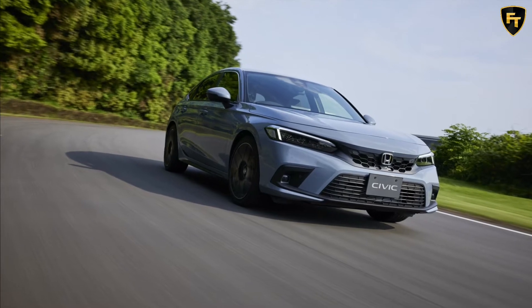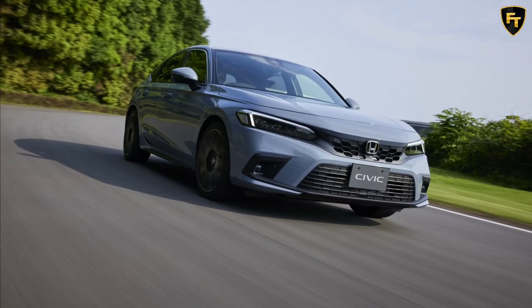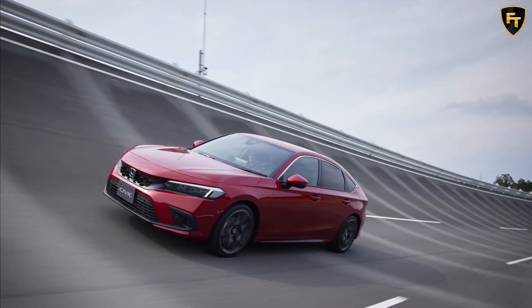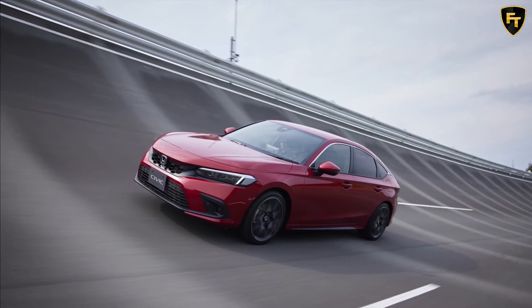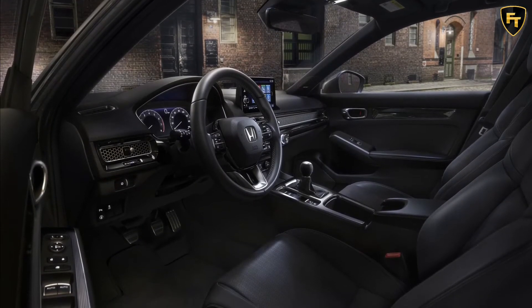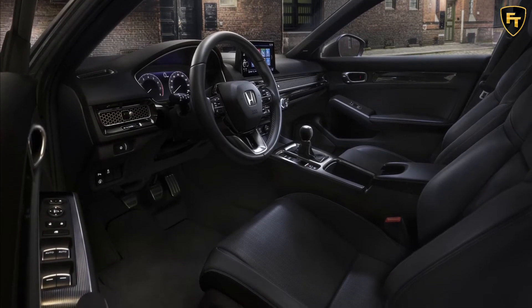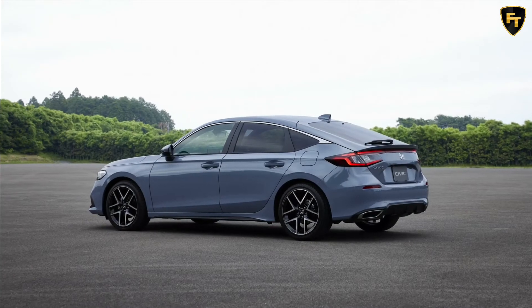The five-door model also features sleeker taillights, which are connected by a thin strip that follows the contours of the spoiler. The rest of the car largely echoes the sedan, and there's a familiar interior with a modern design. Drivers sit behind a 7 or 10.2-inch digital instrument cluster and will find a freestanding 7 or 9-inch infotainment system off to the side, which sports wireless Android Auto and Apple CarPlay compatibility.